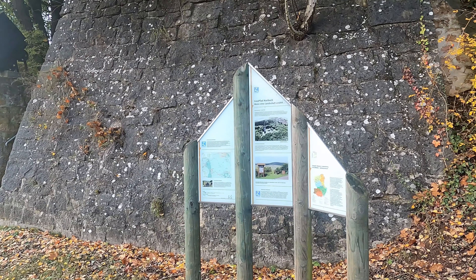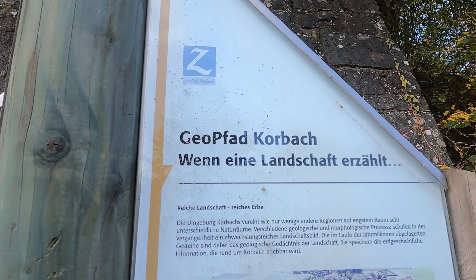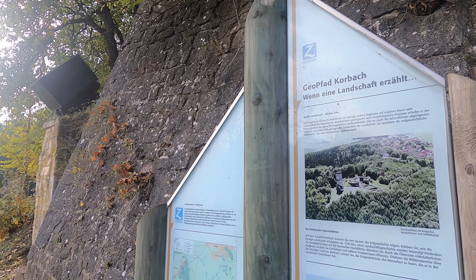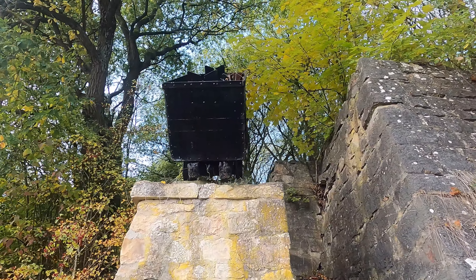Here we are now at the entrance — a little bit of history of the Geopark Korbach. We are actually in central Germany, close to the beautiful Lake Eder, a 20-kilometer-long lake where I've married.